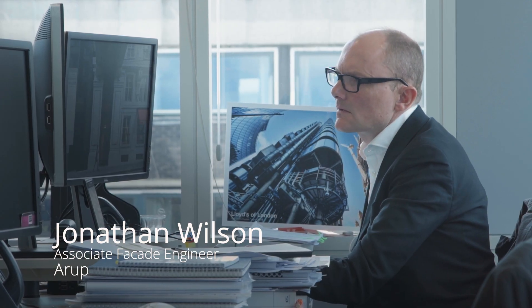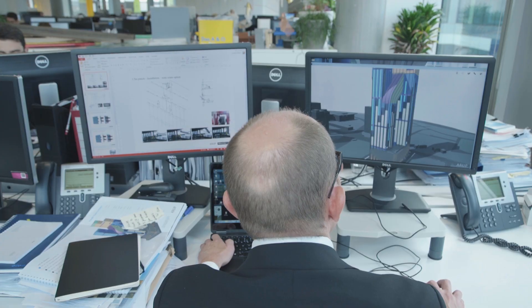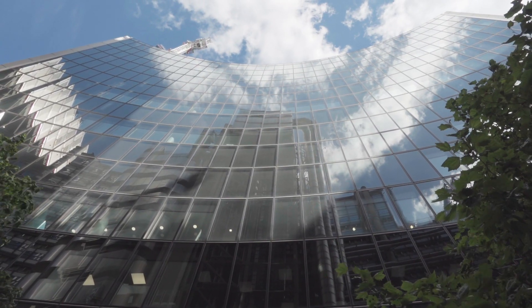My role is to work alongside architects to achieve designs that look effortless and simple. Silicones can help to achieve this. When used correctly, they provide strong, durable, weather and UV resistant seals.